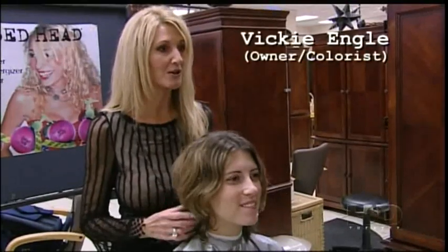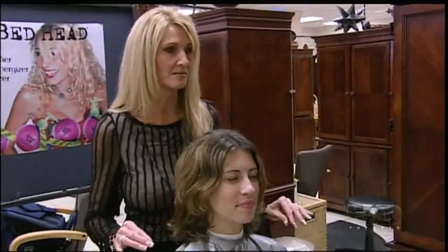What I'd like to do with your color is — you have this gorgeous porcelain skin and these big brown eyes — so I'd like to put some depth into your hair with some reddish highlights in it.